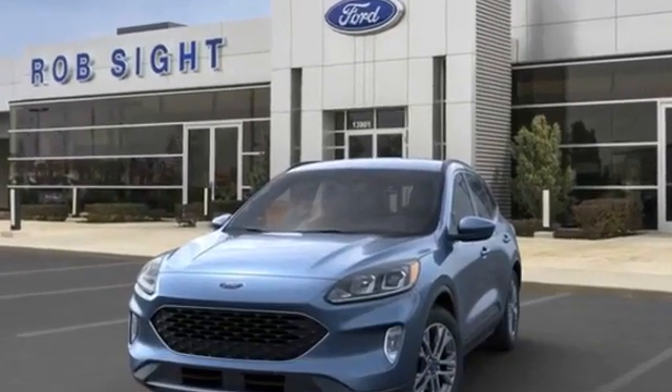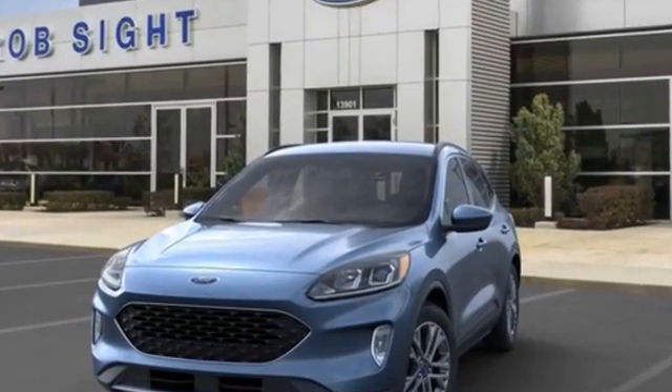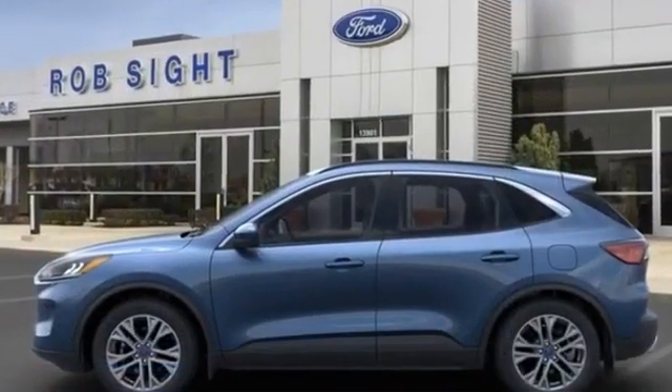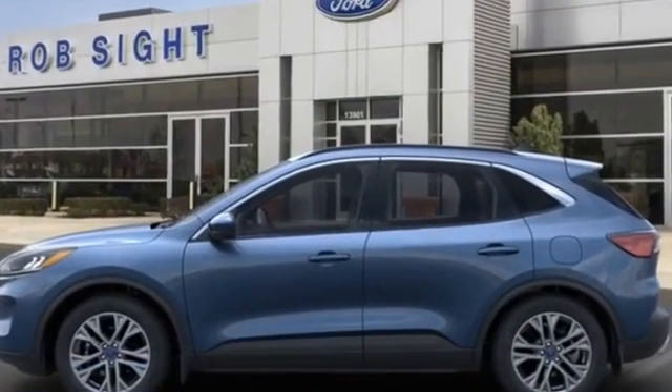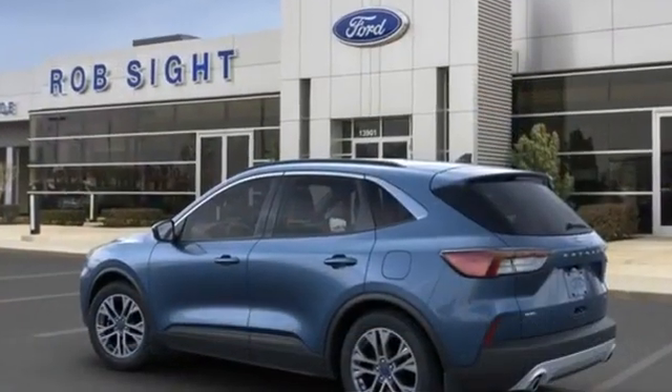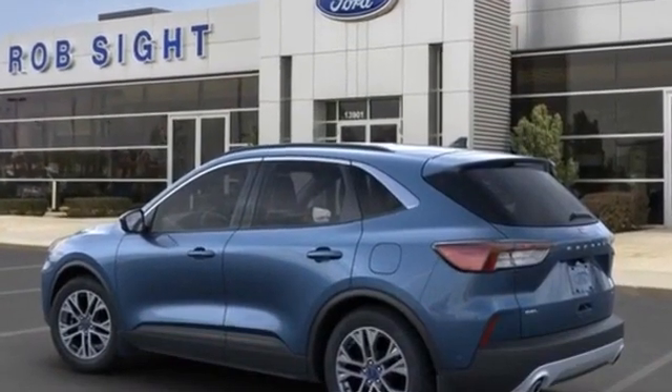2020 Ford Escape. It looks as sharp as it performs with stylish features which include power driver seat, power lift gate, brake assist, keyless entry, steering wheel audio controls, aluminum wheels, and leather wrapped steering wheel.